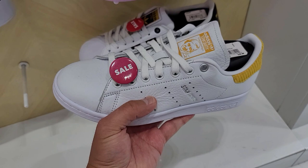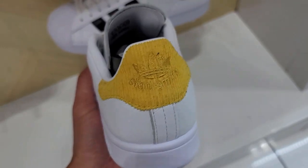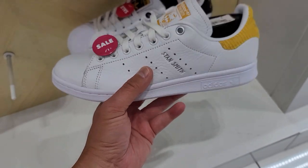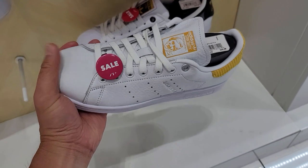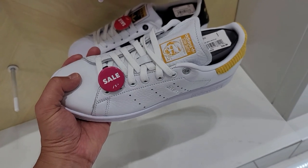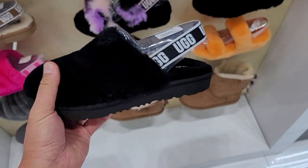$40, $30 for these. These Stan Smiths are not bad at all — they do have corduroy in the back. The leather is hella premium, so much better than the regular Stan Smith. $30 for these in a size 8.